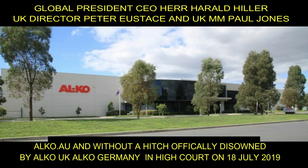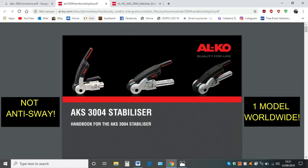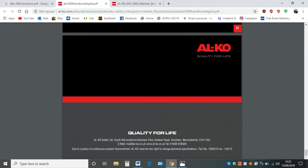Now if you look at the first picture, it says Alcoa AKS 3004 stabiliser. Does it say anti-sway? No it does not. And if you go to the second picture and look at the bottom, it says Alcoa Colba South Warwickshire, which is the UK address. And if you look at the top of the internet bar you can see every picture has been taken directly from the Alcoa website — their own website.